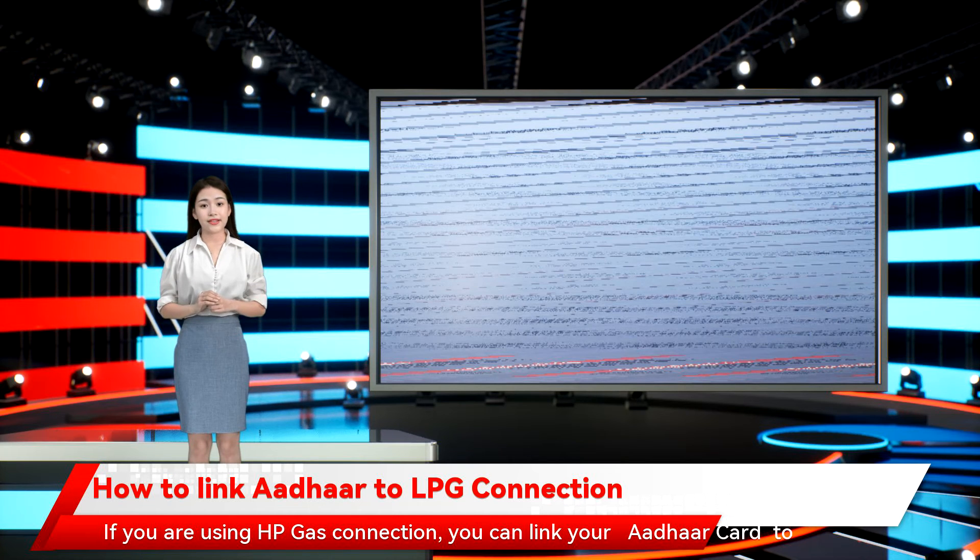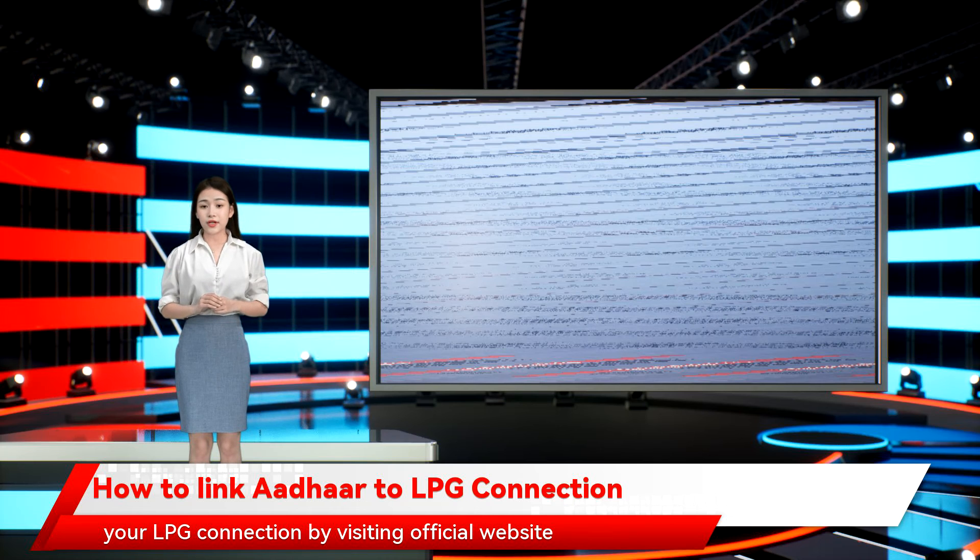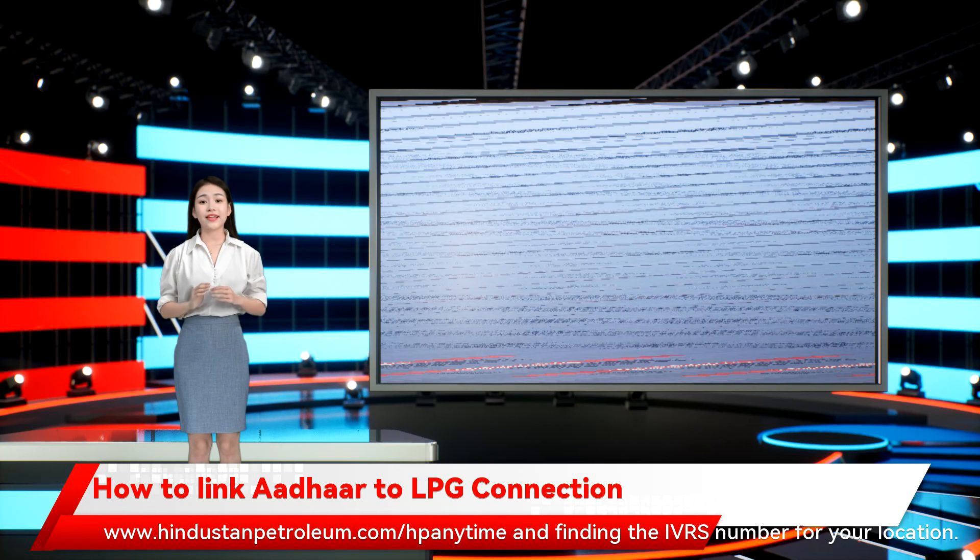If you are using HP Gas Connection, you can link your Aadhaar card to your LPG Connection by visiting the official website www.hindustanpetroleum.com anytime and finding the IVRS number for your location.